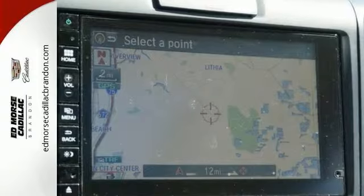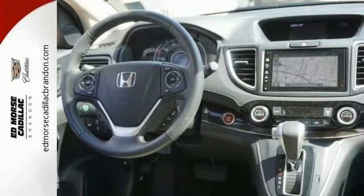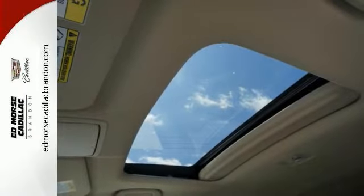Smart vent side airbags, vehicle stability assist with motion adaptive EPS, and a multi-angle rear-view camera enhance the spirit of this adventuresome machine with prioritized safety.